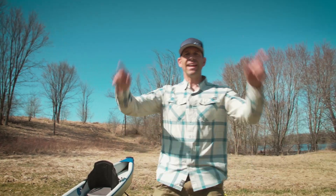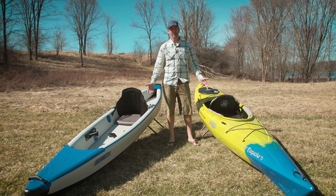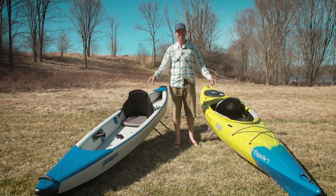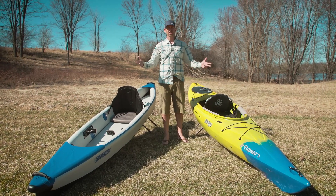Ken Whiting here with Paddle TV, and this week we're looking at an inflatable versus a hard shell kayak. Which is better? These are two kayaks at the same price point — a thousand bucks each, same class. They're both rec touring kayaks, but which is the better choice?